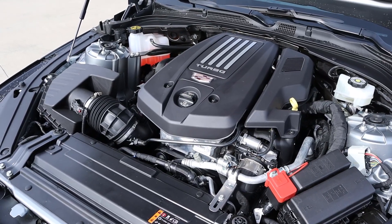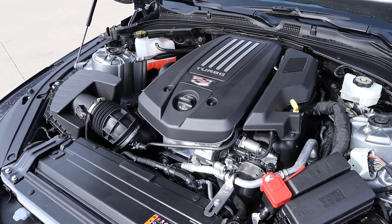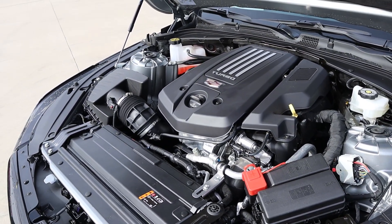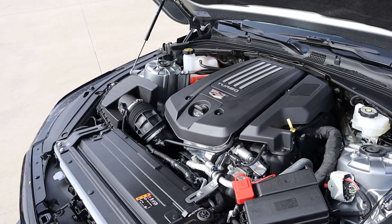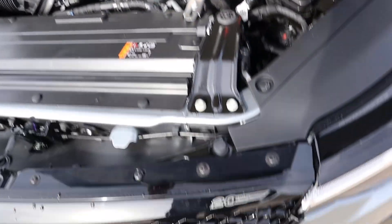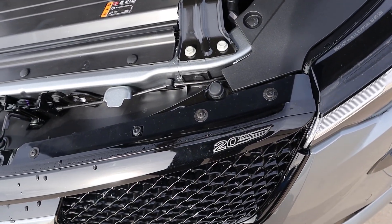Under the hood, we have a turbocharged 2.7 liter four-cylinder that goes through a 10-speed automatic transmission. Fuel economy is 20 around town and 28 on the highway, with power outputs being 325 horsepower and 380 pound-feet of torque. Gotta love the V badge on the hood, and down below it says 20 years — pretty cool.